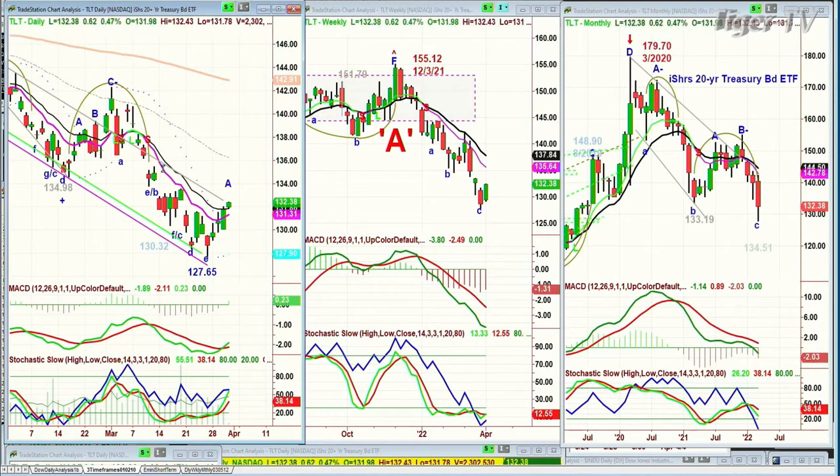What a smash in TLT — from 155 down to 127. You'd expect at least a relief rally from this Chapway move inside the track propellant zone.